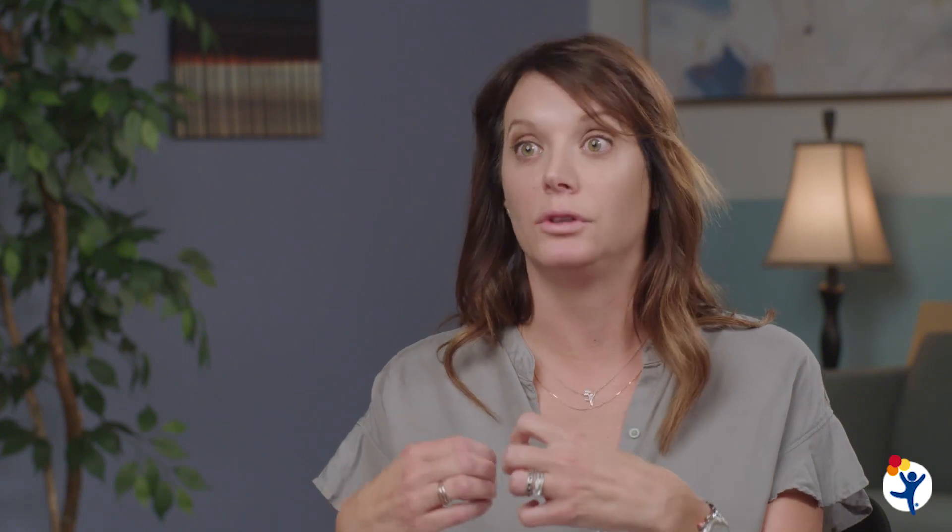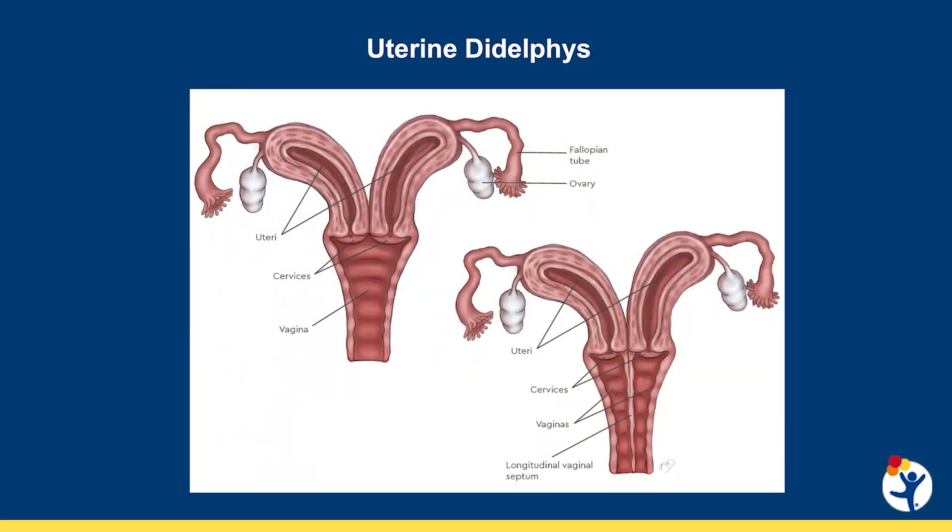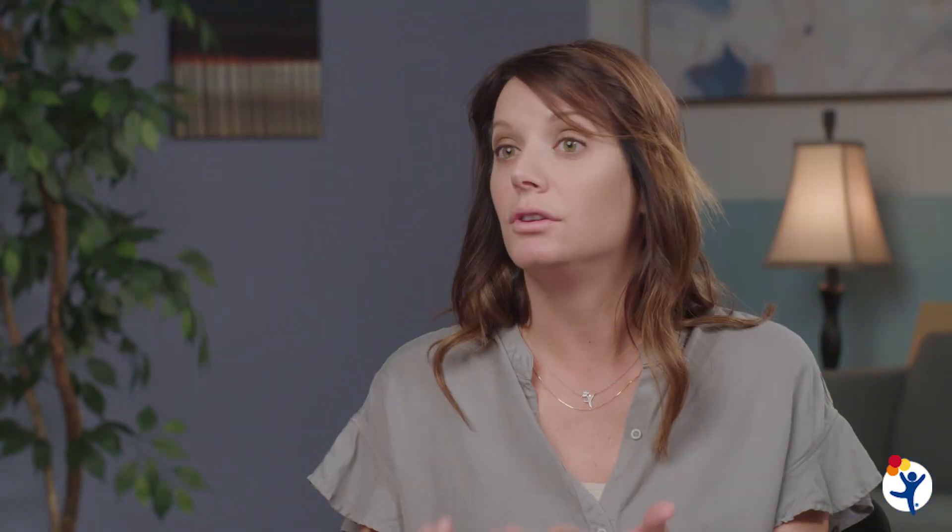If, however, the patient has only partial uterine development — the unicornuate uterus — or the uterus looks almost like a deep heart shape — the doubled uterus, the uterine didelphys — those we cannot repair surgically. Those require very careful counseling and close follow-up by a future obstetrician to monitor for potential preterm labor that can be associated with those conditions.